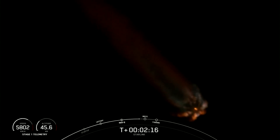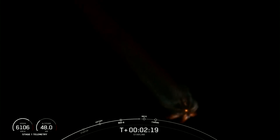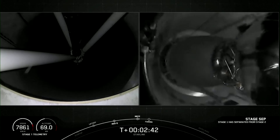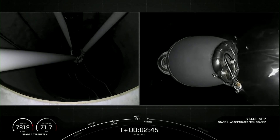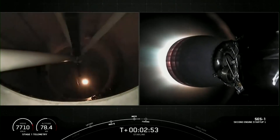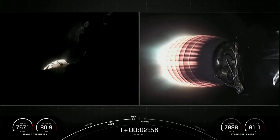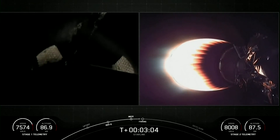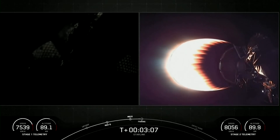We've got a really cool view of the first stage and those nine Merlin 1D engines burning bright. Stage separation confirmed. There you saw MECO and stage separation — on your left-hand screen is the first stage, with the right-hand screen being the second stage. You can see SES-1; that MVAC engine is now glowing bright red.